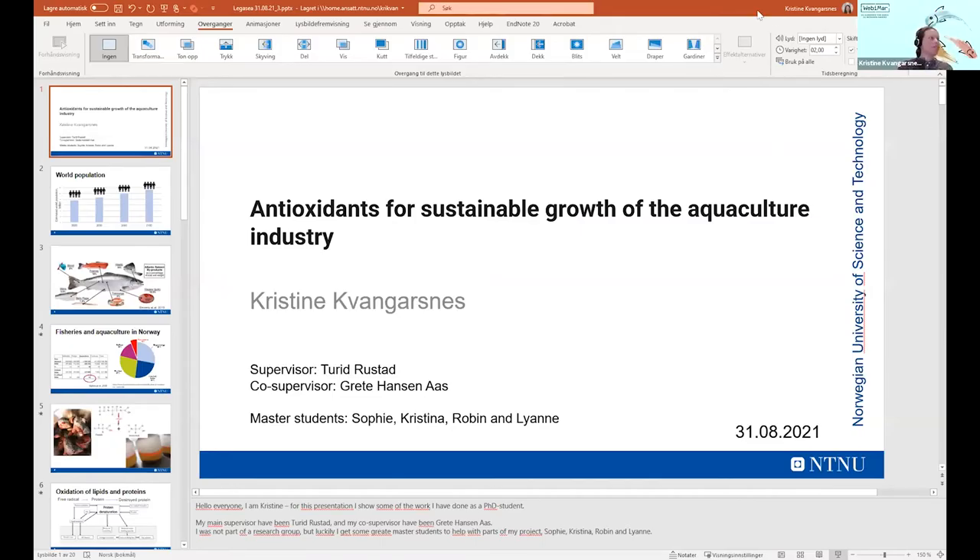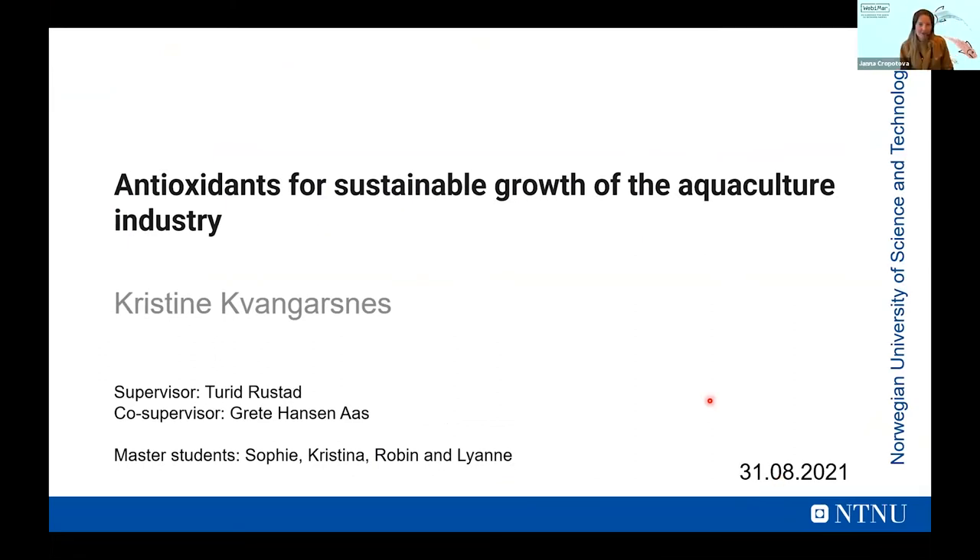Thank you. I'll talk about how antioxidants can be used for sustainable growth of the aquaculture industry. As Janet said, I'm finishing my PhD right now. In this presentation I will go through some of the challenges the industry has and also present some of my results.